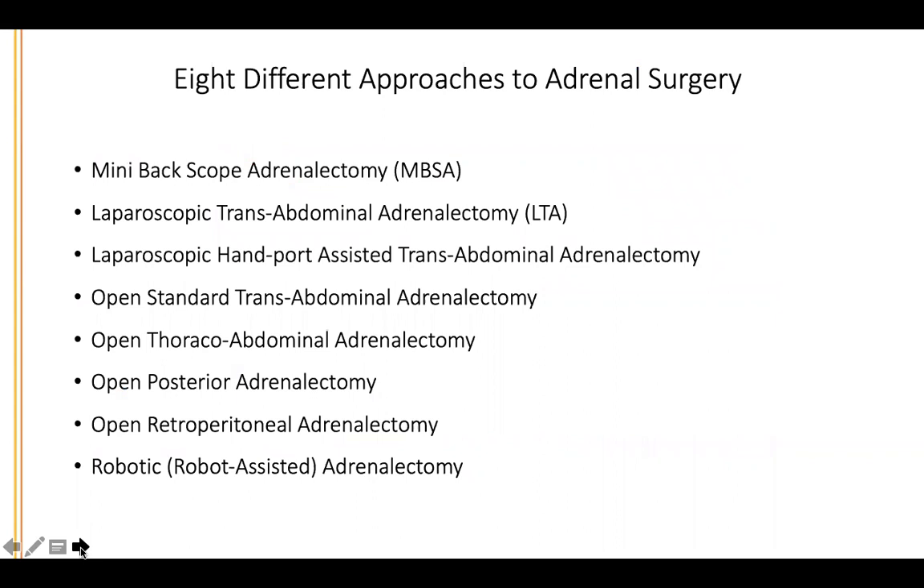Why focus on adrenal surgery? I had a strong scientific interest in adrenal tumor disease, and adrenal surgery and adrenal tumor disease is one of the most underserved areas in medicine. As an example, the median number of adrenal operations performed by American adrenal surgeons is one per year. That's a big problem.